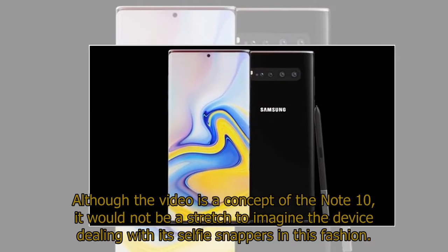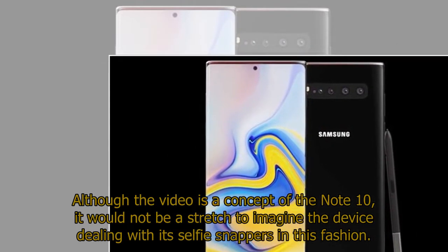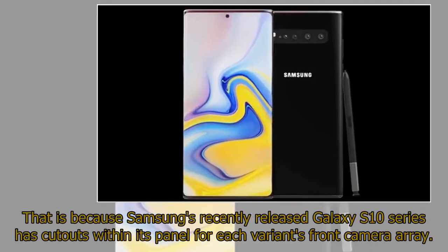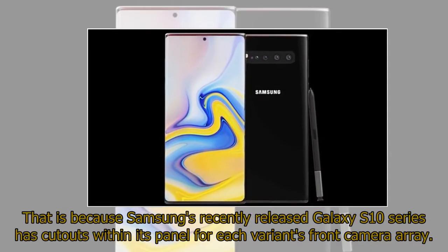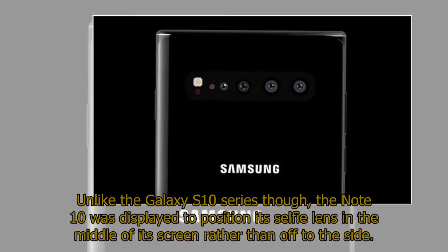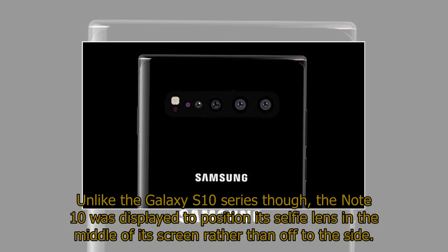Although the video is a concept of the Note 10, it would not be a stretch to imagine the device handling its selfie camera in this fashion. That is because Samsung's recently released Galaxy S10 series has cutouts within its panel for each variant's front camera array. Unlike the Galaxy S10 series though, the Note 10 was displayed to position its selfie lens in the middle of its screen rather than off to the side.